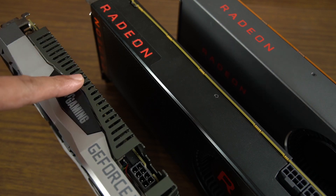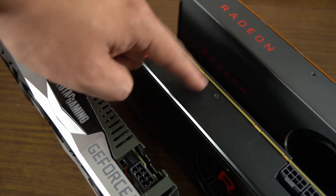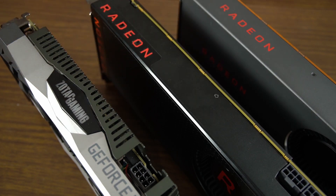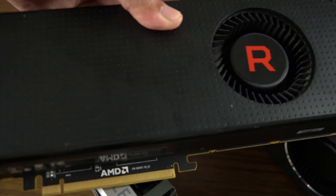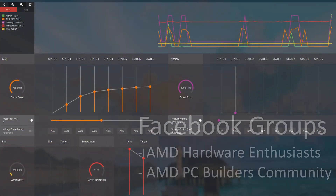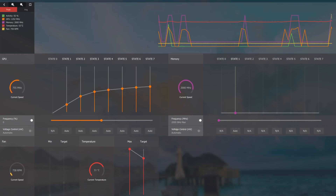If you own an RTX 2060 card, you can skip the RX 5700. And if you own the Vega 56, you can skip the 5700 as well. With some tuning, you could possibly get the Vega 56 to the performance of the RX 5700. For more info on how to tweak your Vega 56, you can head over to two very good AMD-related Facebook groups — links are in the description.